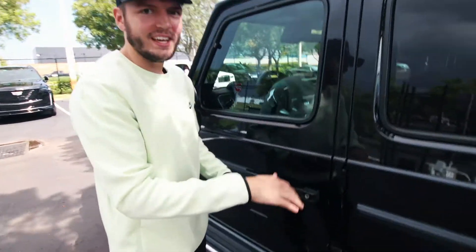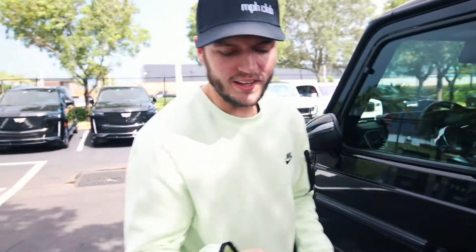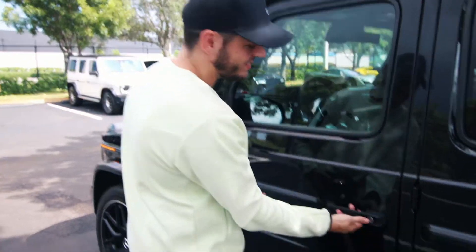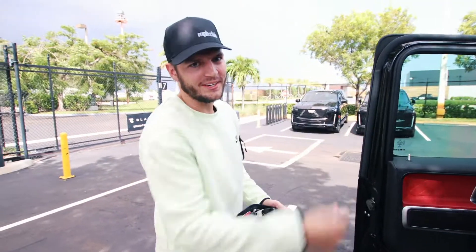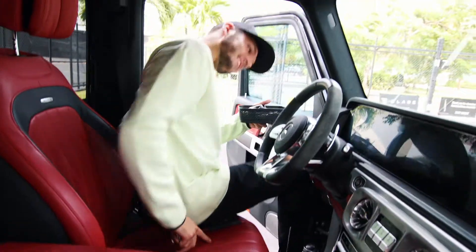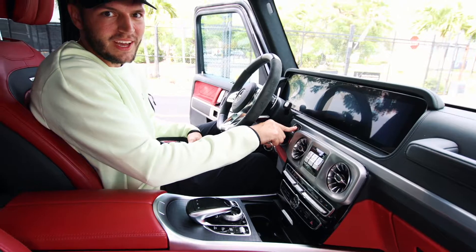This is a much less efficient system — you actually can't do remote entry, because people wanted to keep that clicking sound. They wanted it so bad, they sacrificed modern technology. The interior is red. It's a V8 engine, and recently Mercedes has announced they're not making any more of these V8 engines, so we should treasure the ones we have.